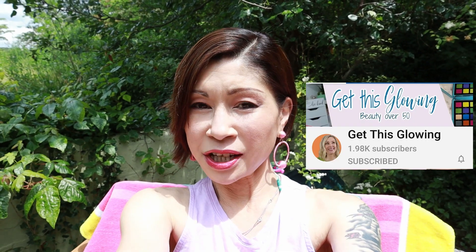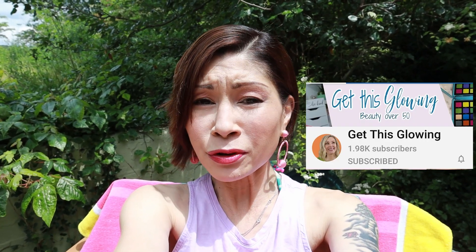This feels so wrong without a cocktail — I need a cocktail! Hey everyone, it's Kat and welcome to my channel. Today I'm super excited to bring you my top 10 essentials for summer. I'm so fortunate to be part of a collaboration from Jeannie with Get This Glowing.